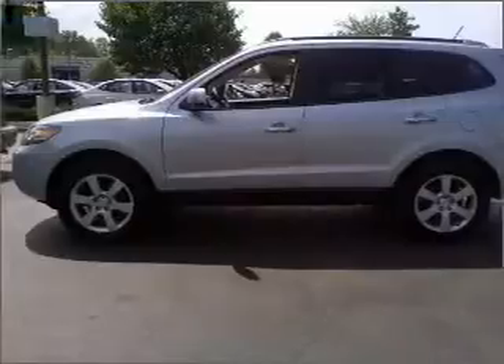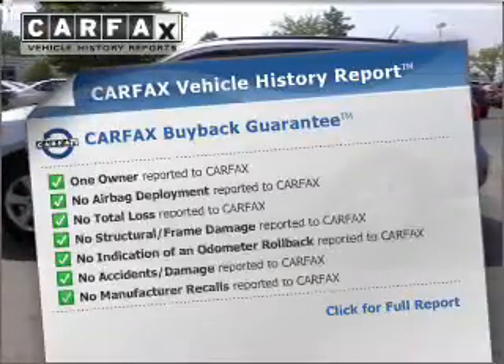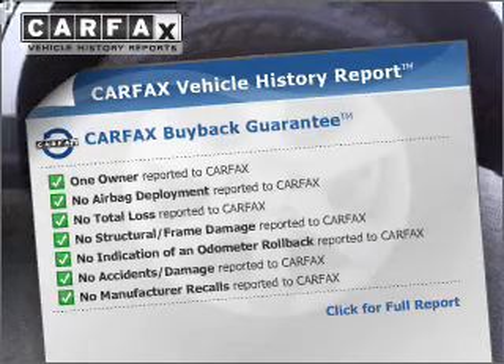Let the outside in with a built-in sunroof. This vehicle comes with a Carfax report, which reduces your buying risk by providing the vehicle's history before you purchase.